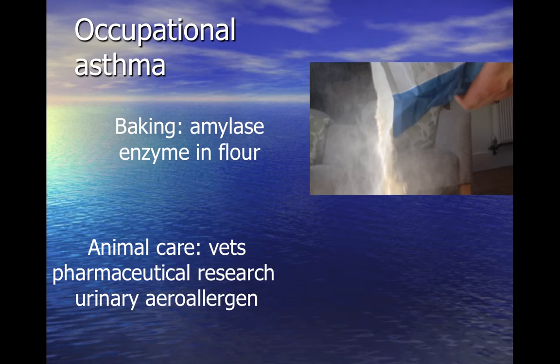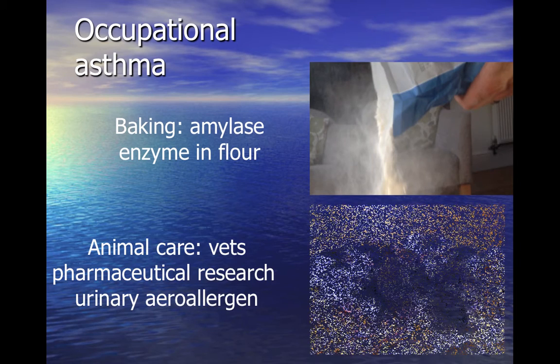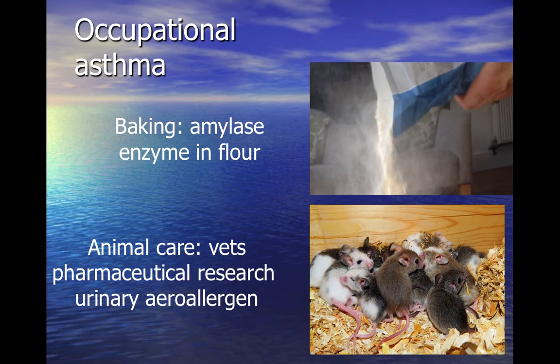People who work in bakeries, flour mills and kitchens can develop symptoms to enzymes known as amylases in flour. Animal bedding, fur, feathers and dust can become impregnated with urinary aero allergens, which are sensitisers. This can affect people such as laboratory researchers, pet shop owners, stable workers and vets.